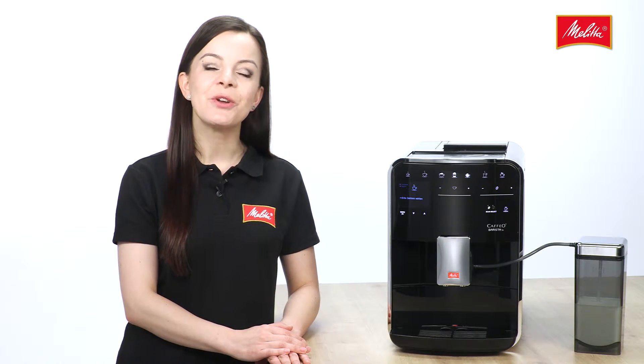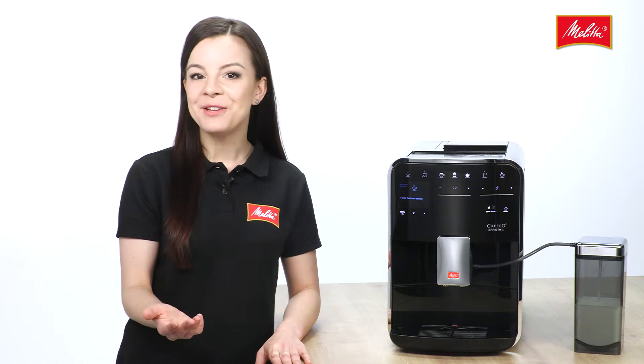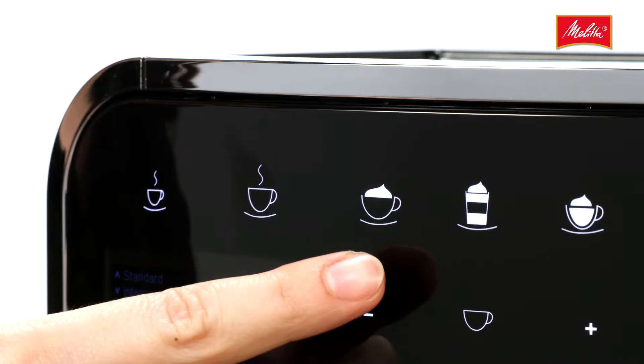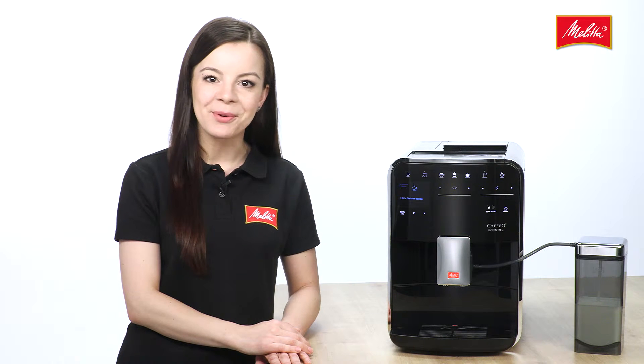The Caffeo Barista TS boasts 21 different recipes. The four coffee classics — Espresso, Café Crème, Cappuccino, and Latte Macchiato — are all available at just a touch of a button.